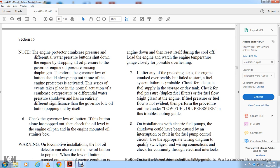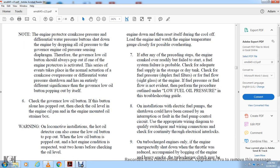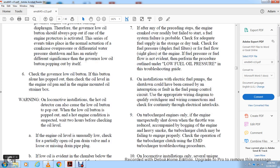Check the governor low oil button. If the button is also popped out, check the oil level in the engine oil pan and engine mount oil strainer box. Warning: on locomotive installations, the hot oil detector also covers the low oil button. If the low oil button is popped out under high engine temperature conditions, wait two hours before checking the oil level.